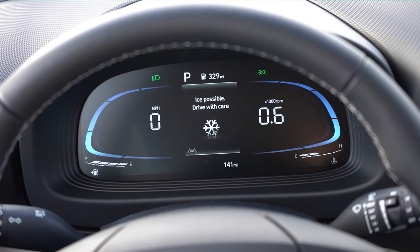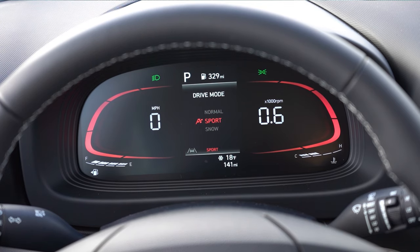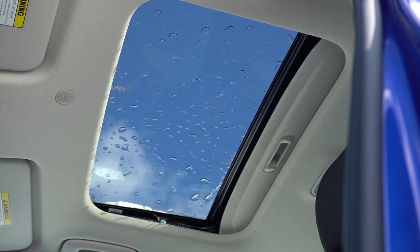Once started, the fully digital gauge cluster is seriously cool. The speedometer is on the left, tachometer on the right — I think it's one of the coolest-looking gauge clusters at this price point. When you change drive modes, Normal shows blue hues, Sport switches to red and orange, and Snow stays blue. It also shows miles until empty and outside temperature — currently 18 degrees, though the weather app says it feels like 4 degrees because of the wind. I absolutely love that gauge cluster.